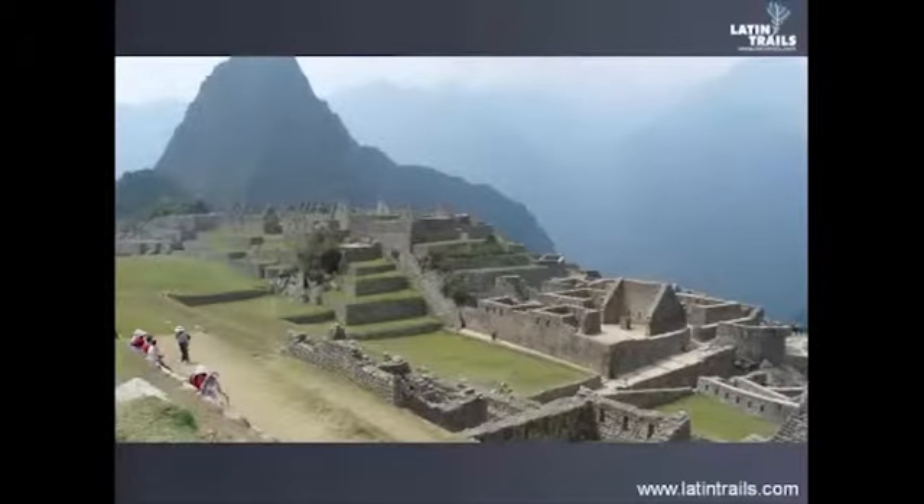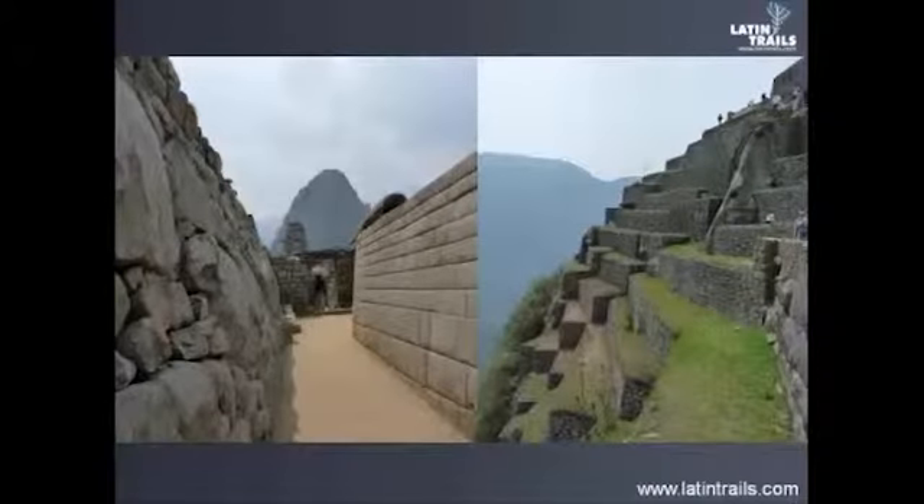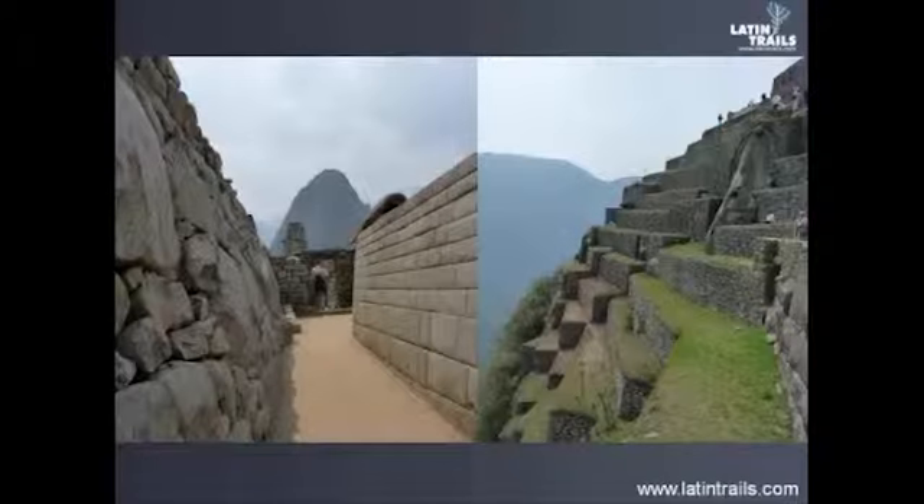Machu Picchu means 'old peak' or 'old mountain.' Machu Picchu is made up of more than 150 buildings, ranging from baths and houses to temples and sanctuaries. It is a very good experience for all people who come here in the rainy or wet season — you can see some different kinds of views and even rainbows. For example, if you arrive at 6 a.m. in Machu Picchu, you can see the sunrise. It is an amazing experience.